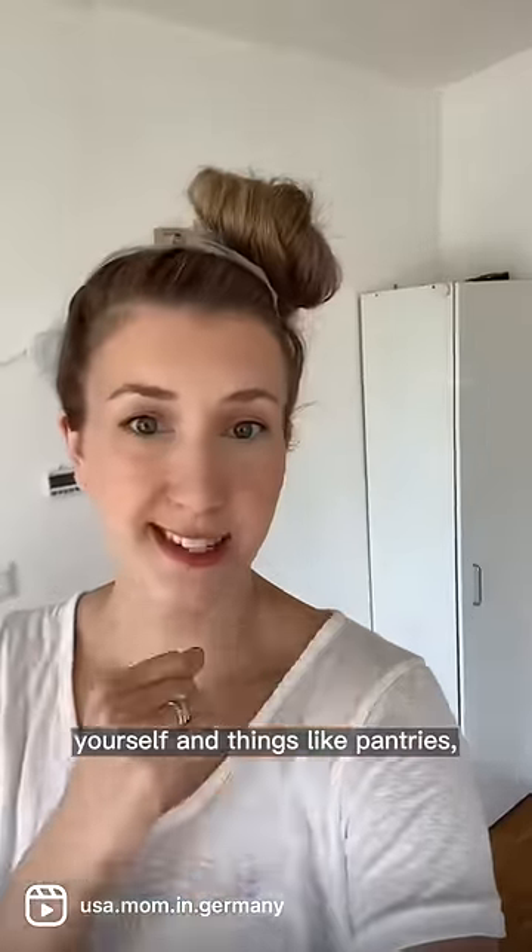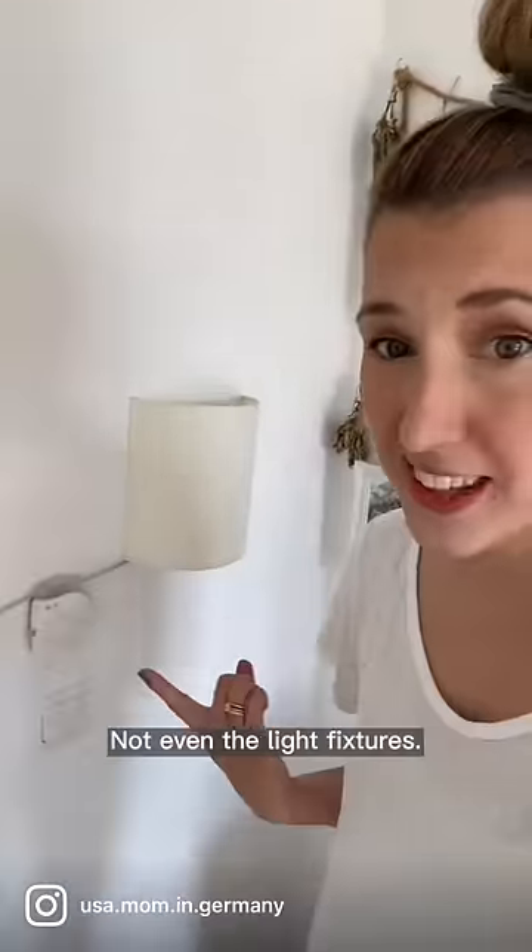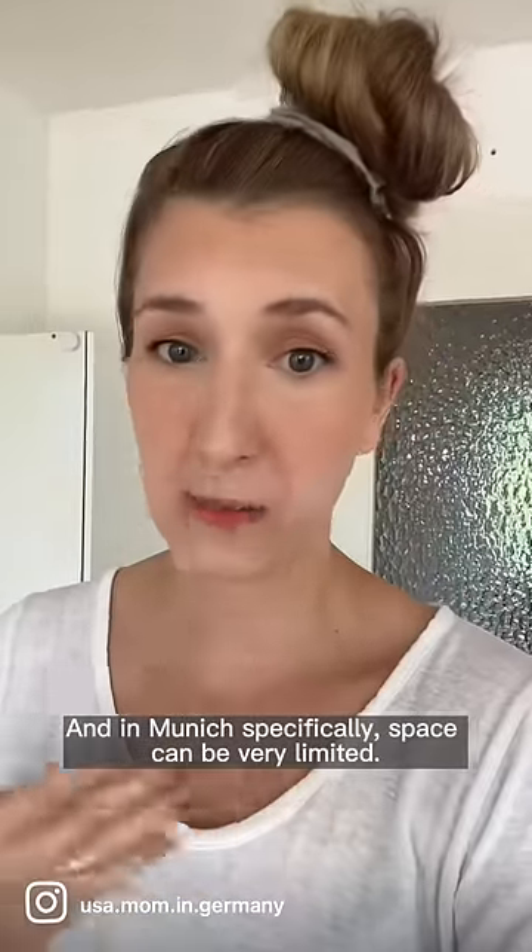Things like pantries, linen closets, and wardrobes — in Germany, none of that was there, not even the light fixtures. And in Munich specifically, space can be very limited.